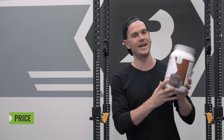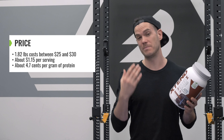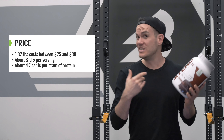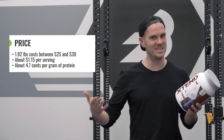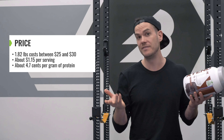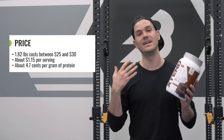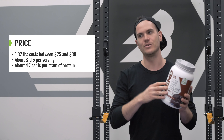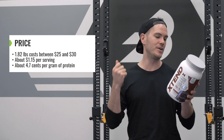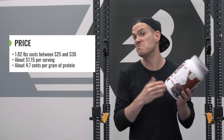As far as price goes, this 1.82-pound tub costs between $25 and $30, coming to about $1.15 to $1.20 per serving, or about 4.7 cents per gram of protein — which is pretty reasonably priced. The biggest names out there are usually between three and five cents per gram, typically a bit less than 4.7, but this is still very well priced especially considering the extra electrolytes and branched chain amino acids. It's also tested by not one but two third-party testing companies to make sure there are no banned substances.